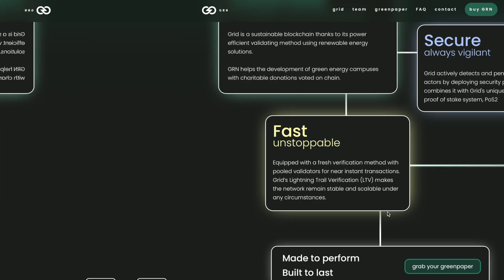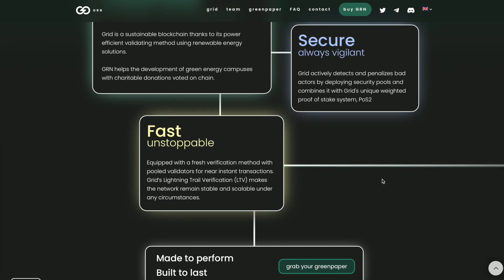Fast and unstoppable — equipped with a fresh verification method with pooled validators for near-instant transactions, GRID's sliding trail verification makes the network remain stable and scalable under any circumstances.